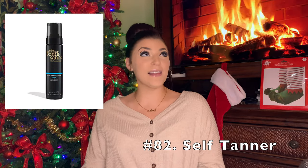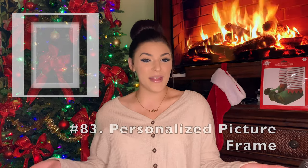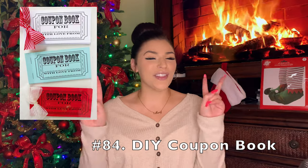Home decor. Self-tanner — whatever your favorite brand would be; I love the Bondi Sands ones. These next few things are some DIY ideas for your family, friends, boyfriend, girlfriend, or whoever. You can make a picture frame of you and them — that's a really sweet idea. You can even make a homemade coupon book for free things you'll do for them — like a free massage or a free 'clean the house' coupon — so when they're tired they can cash it in. That's a nice gift.